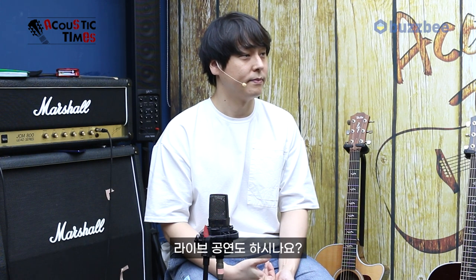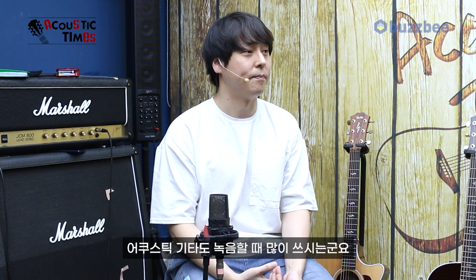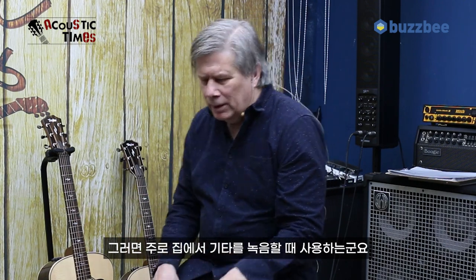Do you play live shows with acoustics? Just recording. Your acoustic stuff is just recording too? You don't play live? Do you play church or anything like that? Just producer and home. So you're mainly recording at home. What's your favorite style of music? Pop music. Me too.